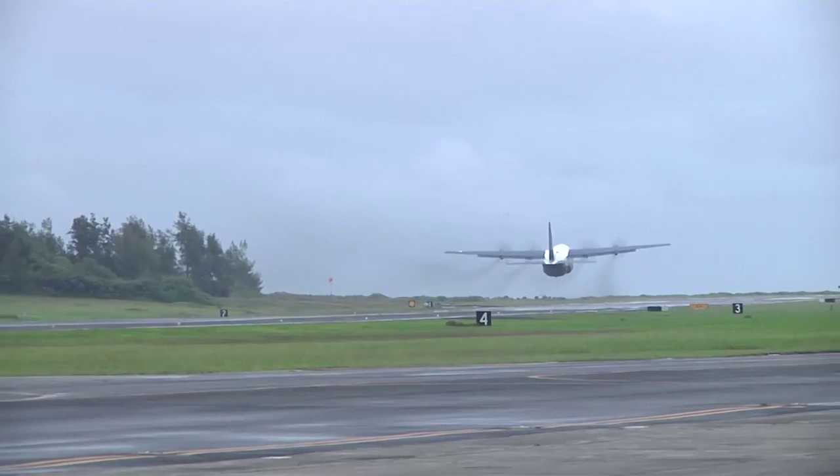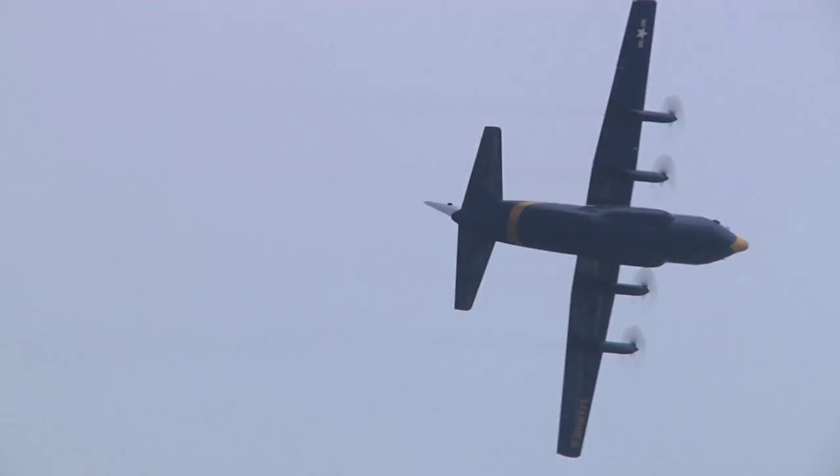We gained up speed to 170 knots, and then we pulled up 45 degrees with a 2G pull and gained about 1,200 feet. Then I gained some airspeed and banked left 60 degrees angle for 40 degrees of turn.